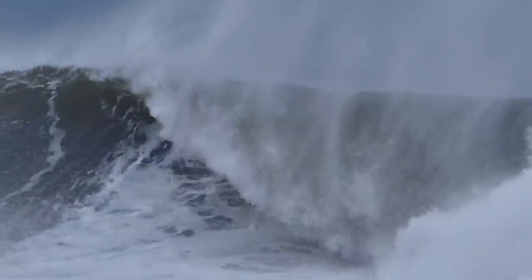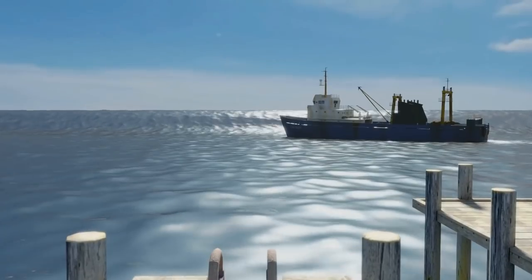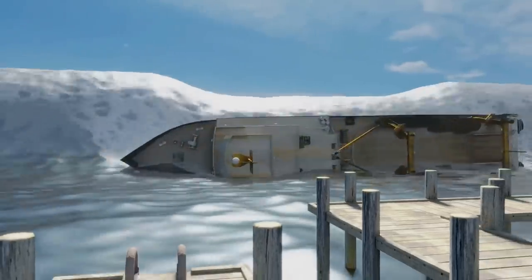One of the emergency situations that I'm concerned about due to the region that I live in are tsunamis. A tsunami is a series of ocean waves that are caused by underwater earthquakes, landslides, or volcanic eruptions.